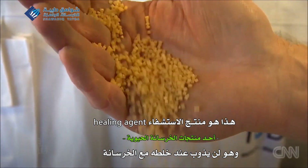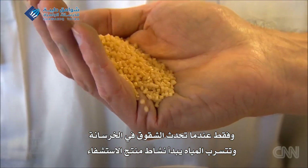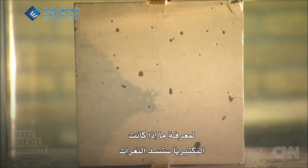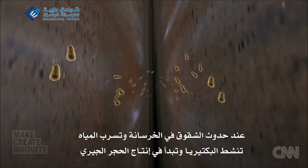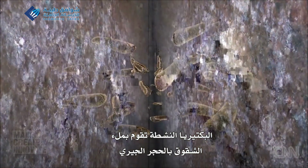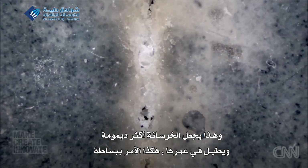It will not dissolve during the mixing, but only in the case when the concrete cracks and water gets in will it become active. They add the concrete mix to moulds to create test cubes that they crack to see if their bacteria fill in the gaps. The water activates the bacteria, which start to make limestone, filling up the cracks — making the concrete more durable and extending its service lifetime. It's as simple as that.